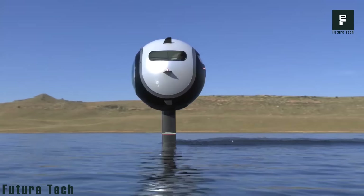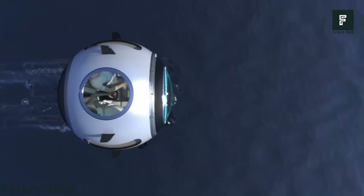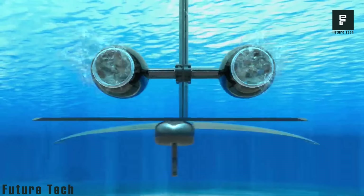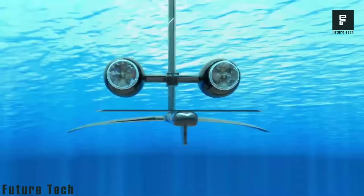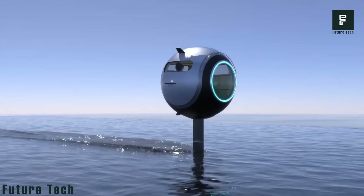You can also adjust the speed of the vehicle quite easily, allowing you to take a slow cruise across the open water or jet through the ocean like a sporting boat — the choice is yours. We don't know how much the Stratospheric Aquatica will cost just yet, but we hope to hear more about this amazing piece of technology very soon.